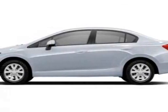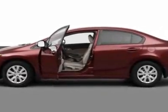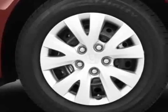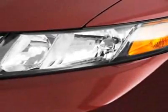Check out this new 2012 Honda Civic Sedan. For your protection, this vehicle has a full factory warranty. This vehicle gets an estimated 28 miles per gallon in the city and an estimated 39 on the highway.